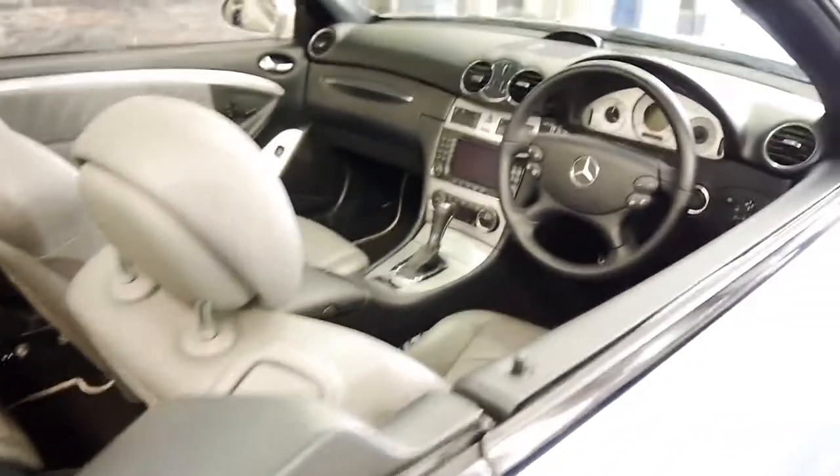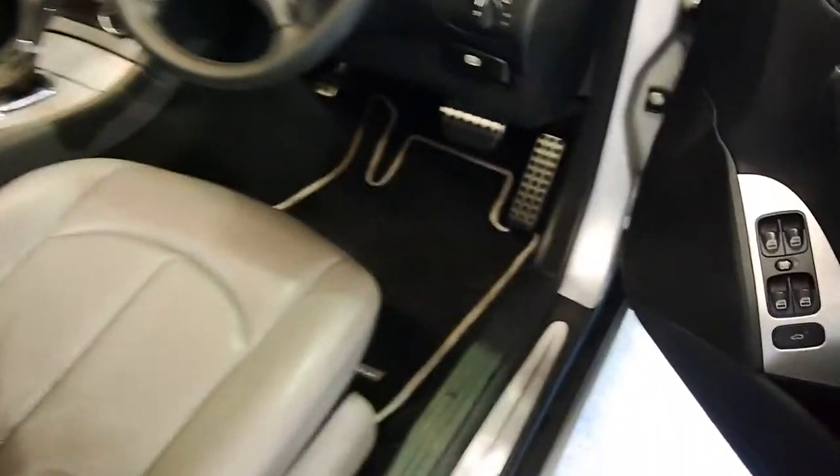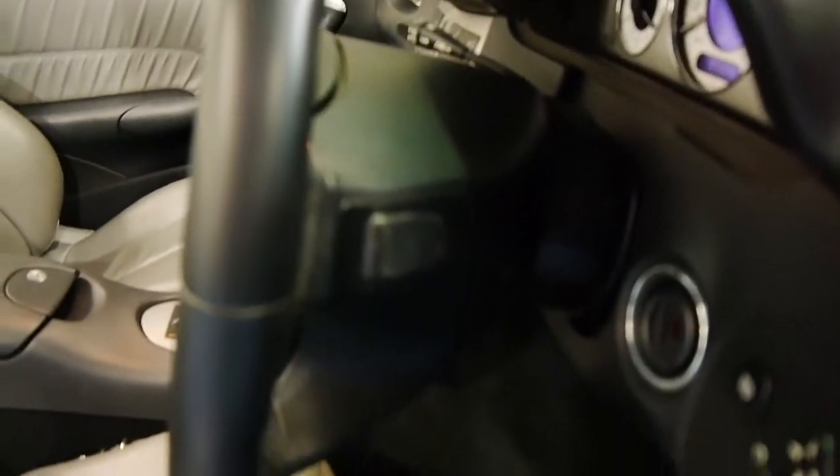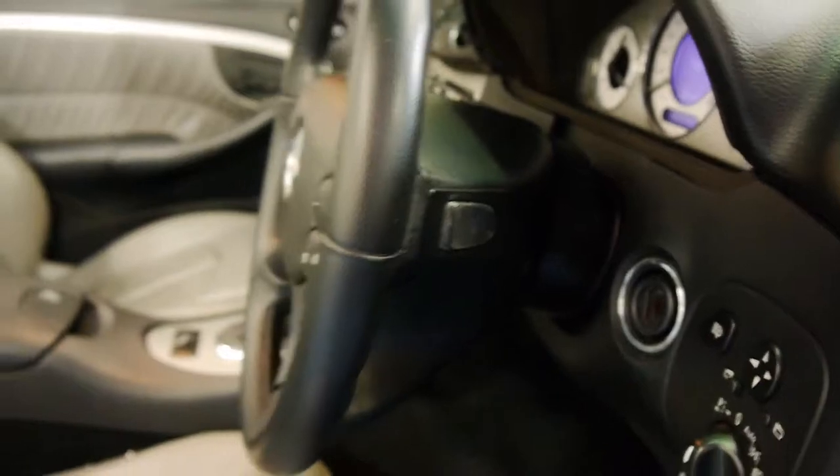The Sport Edition gets you this extra stitching in the seat. If you look under there at the pedals, you get those stainless steel pedals, and looking behind the steering wheel there, you've got paddle shift controllers.